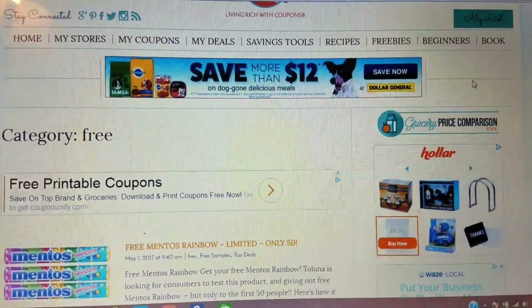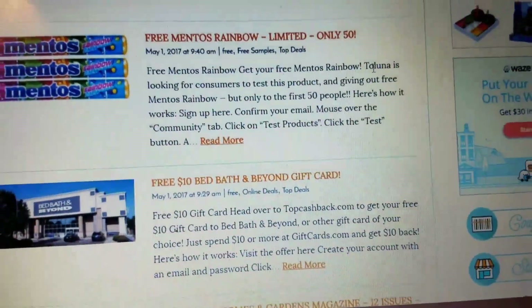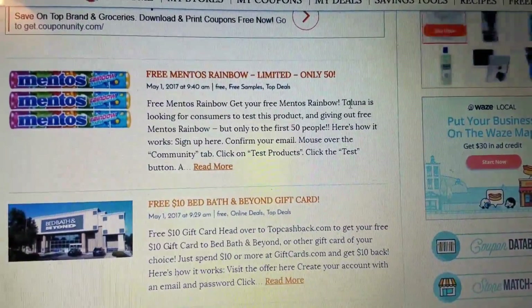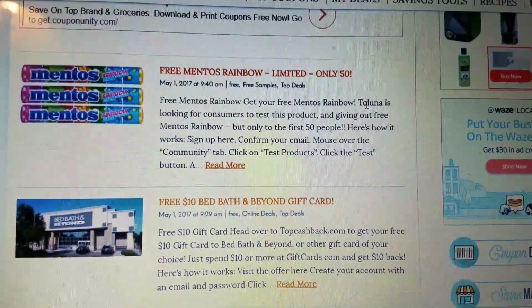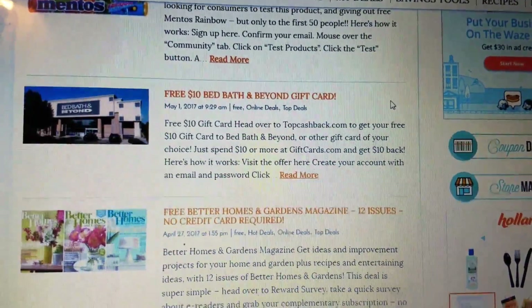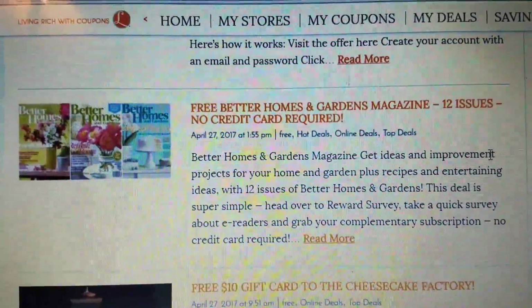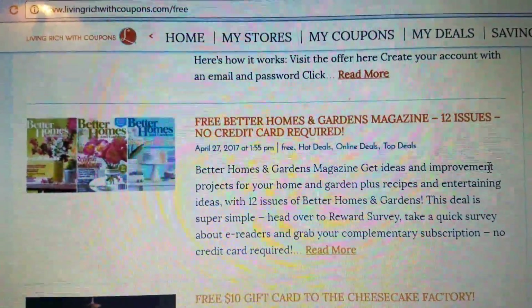So then we're going to go to Living Rich with Coupons. They also have a free category — in the top right-hand corner it says freebies. You click the freebies and it comes down and gives you different ways to get free things. I've got to say Free Stuff Finder is a lot more free samples than any other website. But let's look at Living Rich with Coupons. Here's an excellent one — Better Homes and Gardens magazine, completely free, 12 issues to your home, no credit card required. I have actually done this before through Living Rich with Coupons, and I do get it at home.